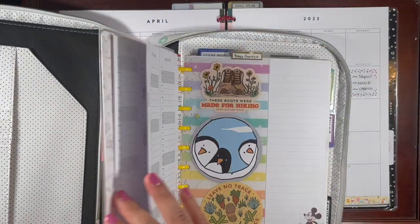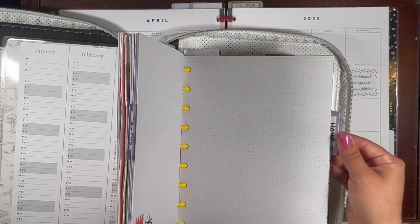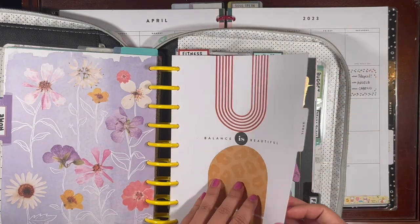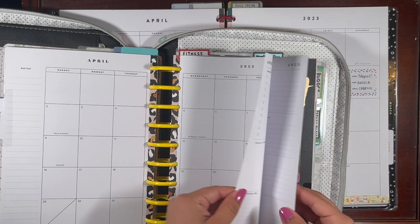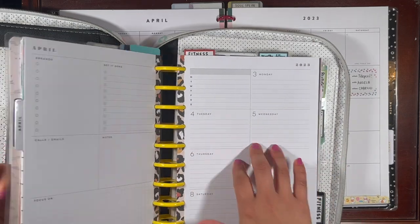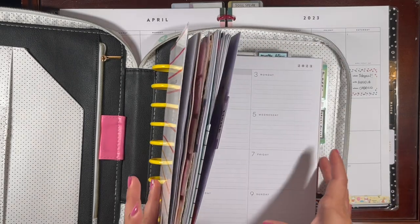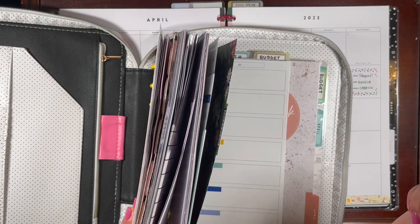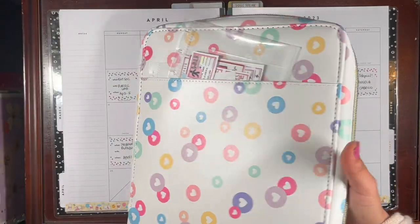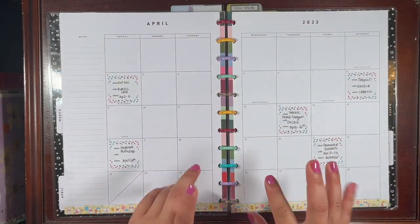I decided to combine my functional household stuff into my largely functional franken planner. I added a dashboard section into it for household — pages from the colorful leopard dashboard — and this is going to be my household section. It makes the most sense to have household and chores in here alongside meal prepping, budgeting, and gardening. So all functional stuff goes in the franken planner and the big Happy Planner is exclusively for memory keeping, journaling, and creative stickering.